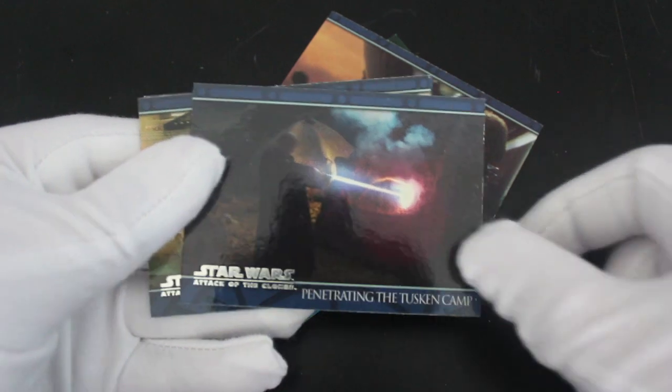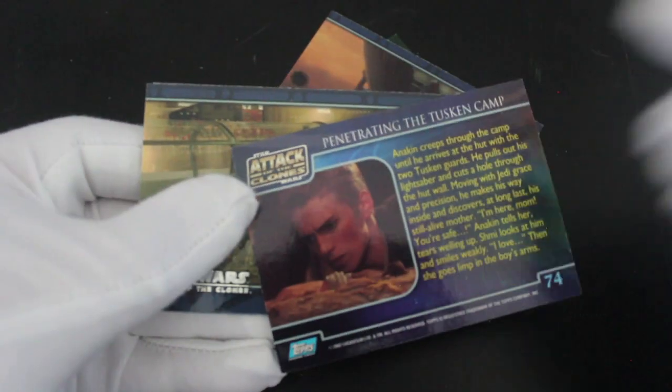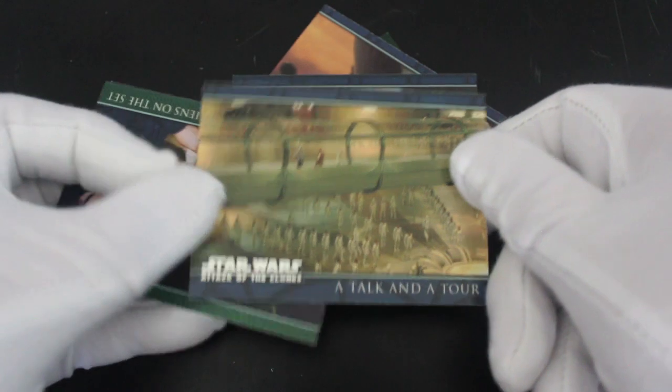Penetrating the Tusken camp — that's where he goes in and slaughters all the Tusken Raiders and the like. He's like, I don't care, I'm going to get them all. Just like Pokémon, I'm going to catch them all. A talk and a talk, where Obi-Wan's walking around going, I love these clones, well done.